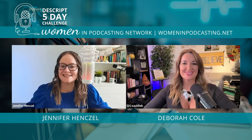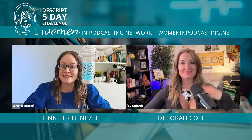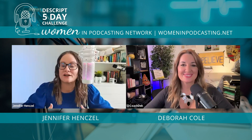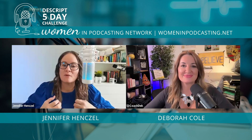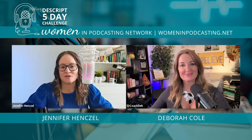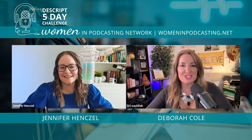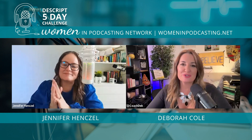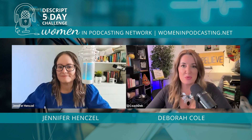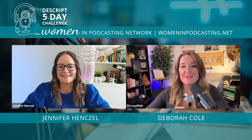Thank you everybody for joining us on this amazing journey. Today's challenge: if you've recorded anything with SquadCast in Descript, please share it with us, and continue sharing your podcast — we'd love to connect. We're all about connection, so make sure you connect with all the speakers and with each other. This is what I love about women who collaborate — we all learn from one another.